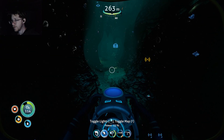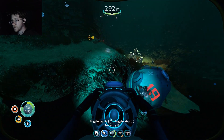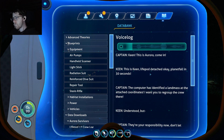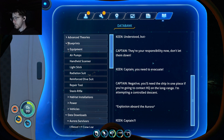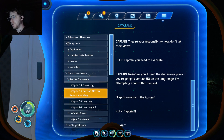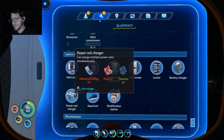There's the life pod. Any bad guys in here? I think we're okay. Officer Keen — here's a PDA. 'Keen, this is Aurora, come in. This is Keen — light pod detached. Planet fall in 30 seconds. The computer has identified a landmass at the attached coordinates. I want you to regroup the crew there.' 'Understood, but they are your responsibility now. Don't let them down, Captain. You need to evacuate.' 'Negative. You'll need the ship in one piece to contact HQ on the long-range. I'm attempting a controlled descent.' He probably made it — the captain's probably living it up on the island he found, just waiting for us.